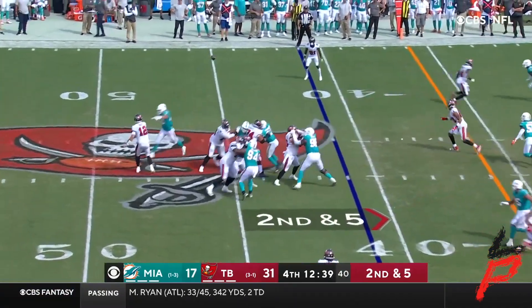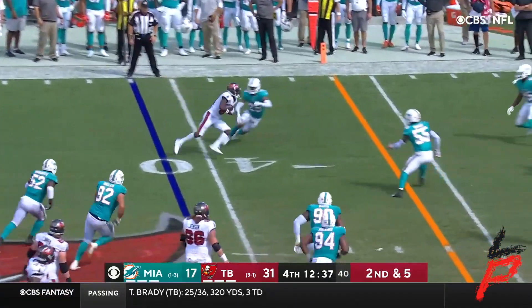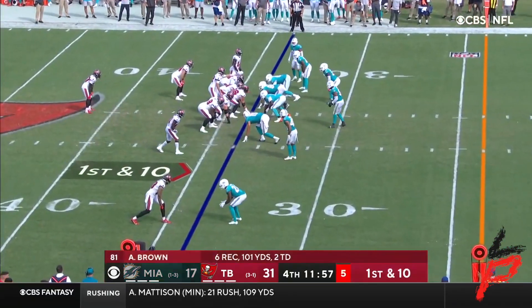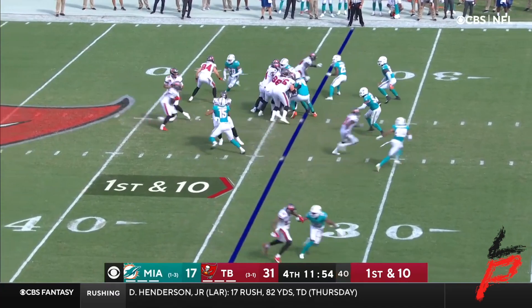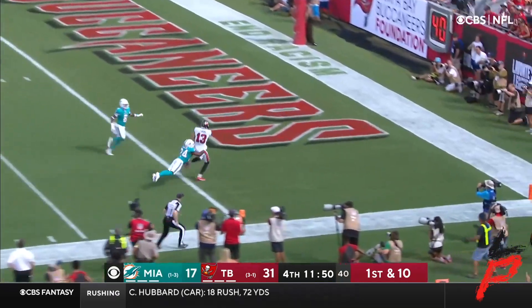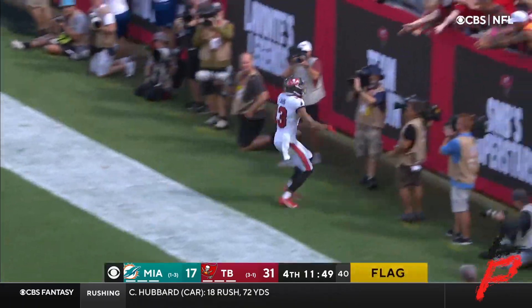Did it happen right here? The boys are over 100 yards — 55 with that catch, six for 101, two touchdowns. To Evans — touchdown Tampa Bay!